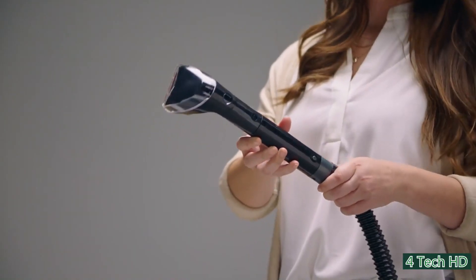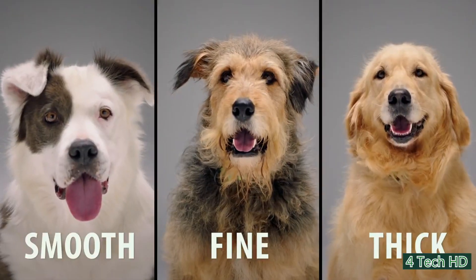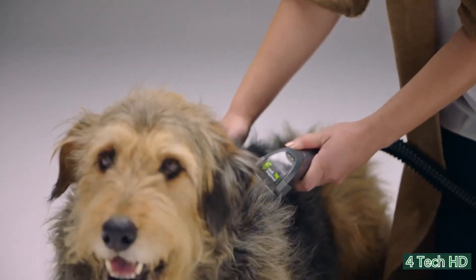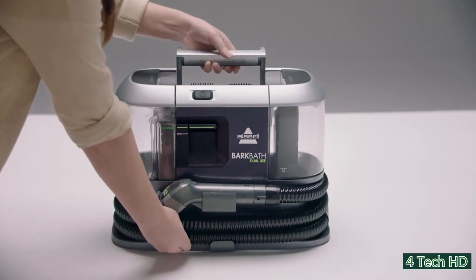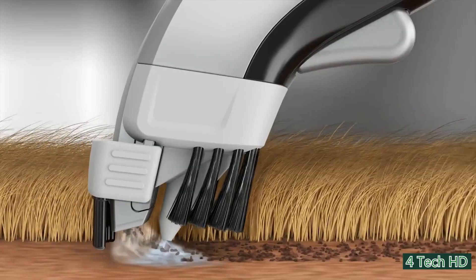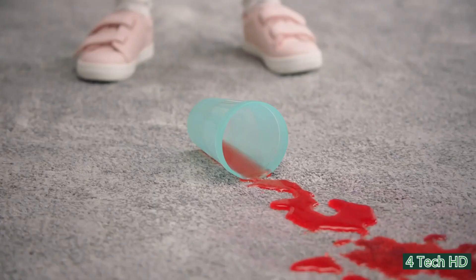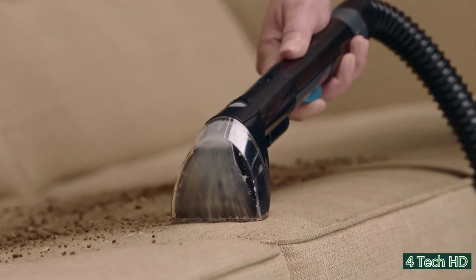It comes with a number of brushes and clips that you can attach according to your dog's hairstyle. The Bissell Bark Bath is extremely easy to use and your dog is going to love it. The device is completely safe for your pet and they'll be comfortable the whole time. Another great feature is that you can even use it to clean your carpets.